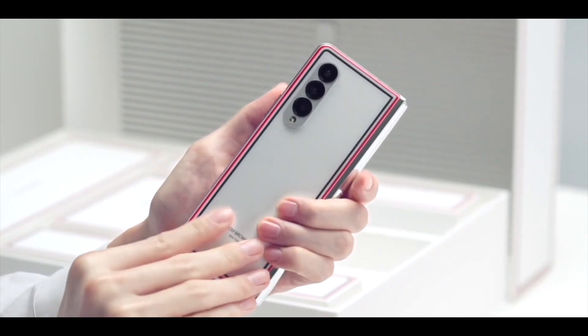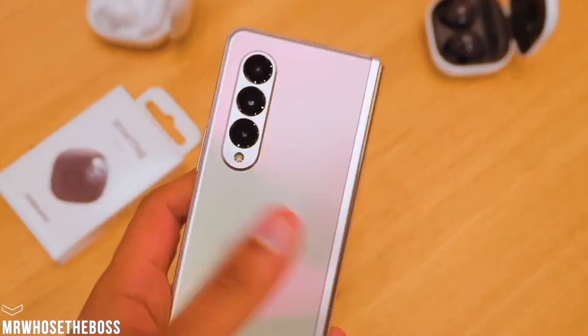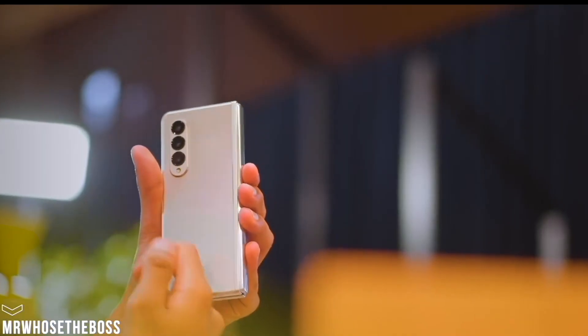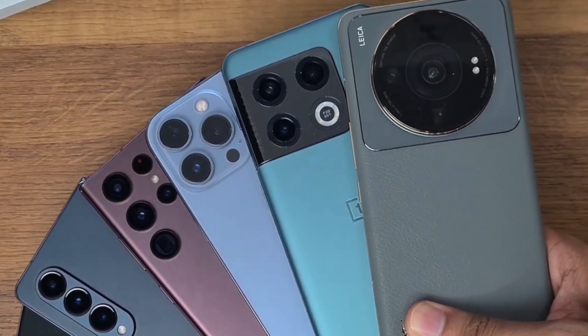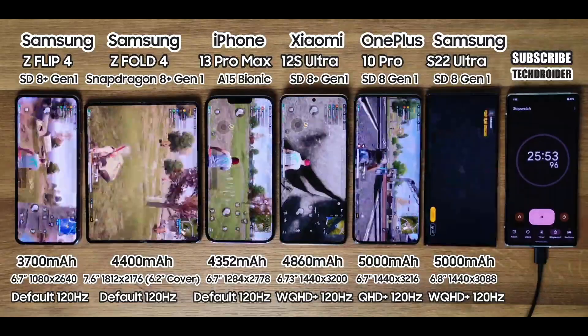A tech YouTuber named TechDroid has performed a battery drain test for both the foldable devices alongside the S22 Ultra, OnePlus 10 Pro, iPhone 13 Pro Max, and Xiaomi 12 Ultra, and it gave us a surprising result.